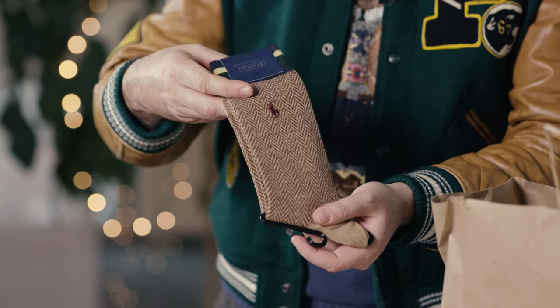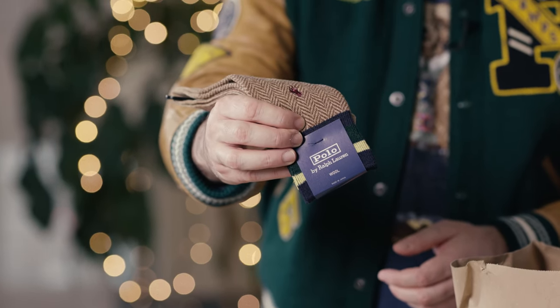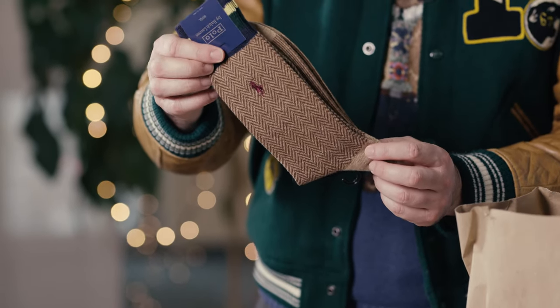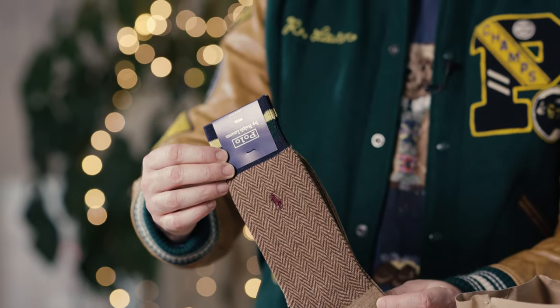Here we have the Polo Ralph Lauren wool socks in a nice herringbone design. This looks very nice, and also here navy and college green — collegiate colors. Very nice socks.